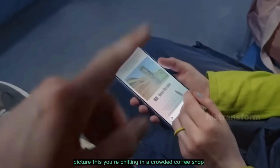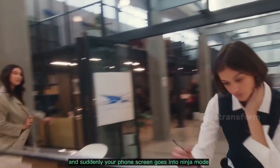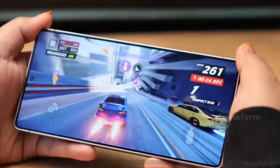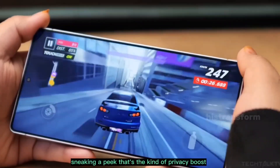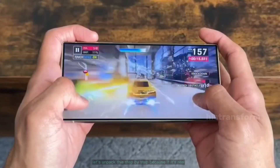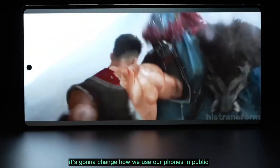Picture this: you're chilling in a crowded coffee shop, pulling up your banking app to check your balance, and suddenly your phone screen goes into ninja mode, hiding everything from prying eyes. No more paranoia about that random dude next to you sneaking a peek. That's the kind of privacy boost Samsung might drop on us next year, and honestly, it's AI done right. Let's unpack this step by step, because if it's real, it's going to change how we use our phones in public.